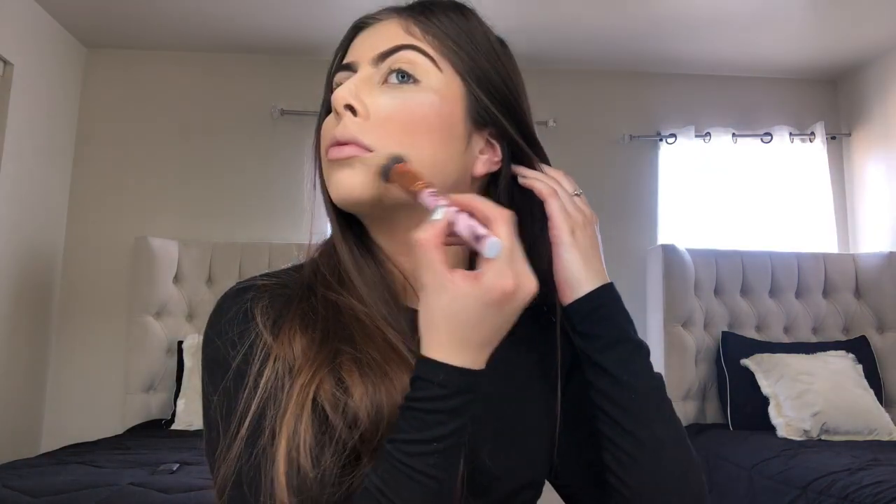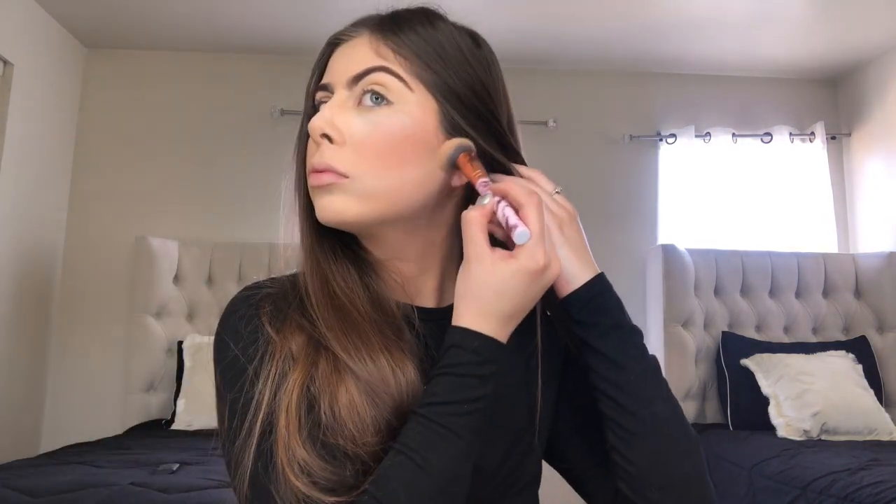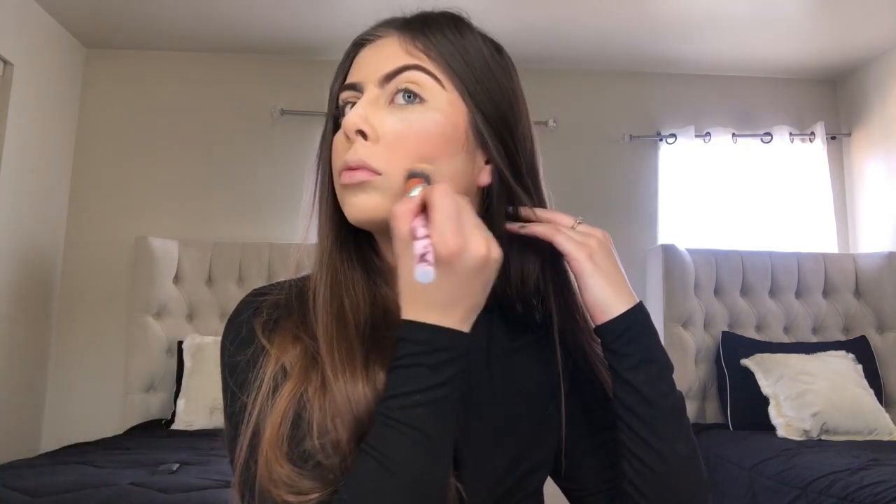So now I'm going to be grabbing this brush and my Femi powder in the shade Fair, and I'm going to be applying that everywhere I put concealer just to set everything in place. Then I'm going to grab that same brush and my translucent powder and I'm going to be baking, just to give it that effect of my face looking slimmer.